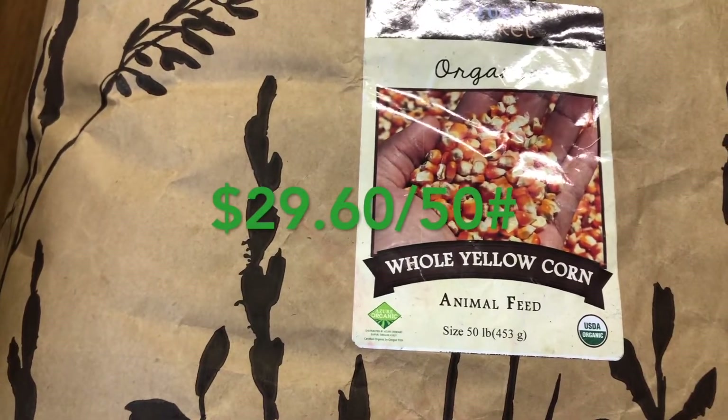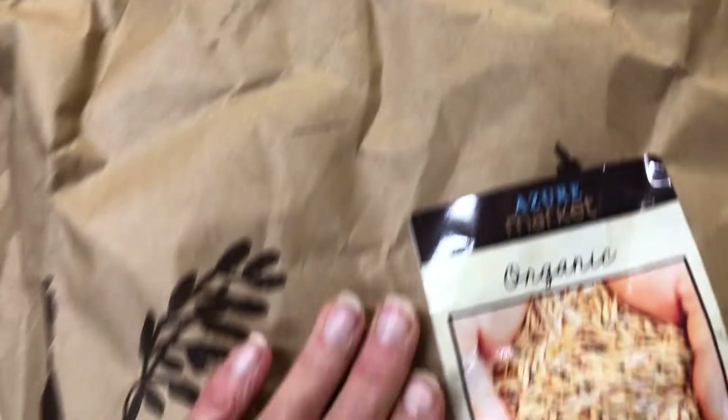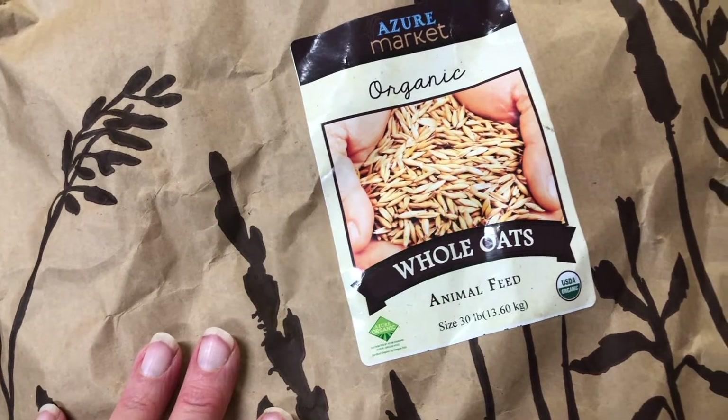We also have whole yellow corn today that we use for our chickens, and two bags of whole oats to use for our chicken and rabbit feed.